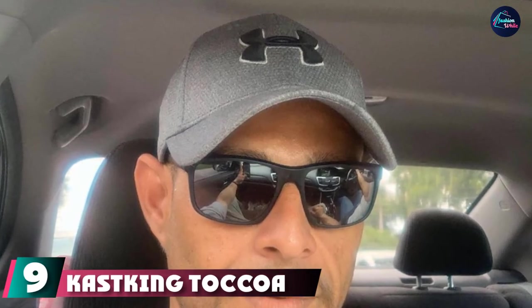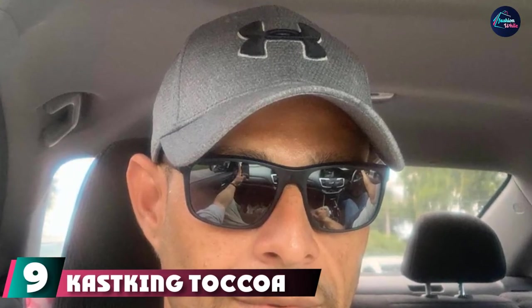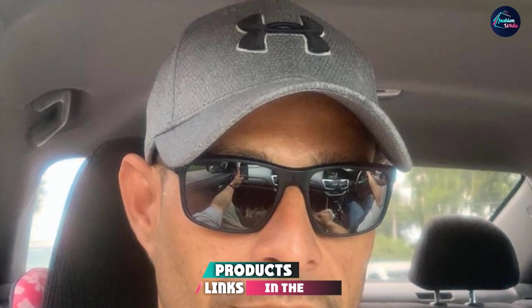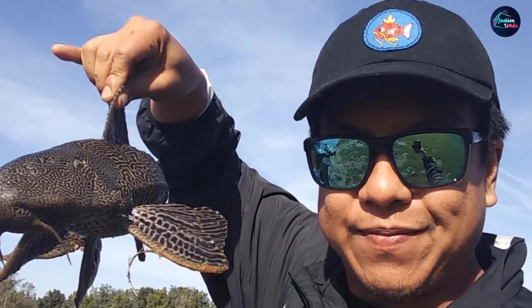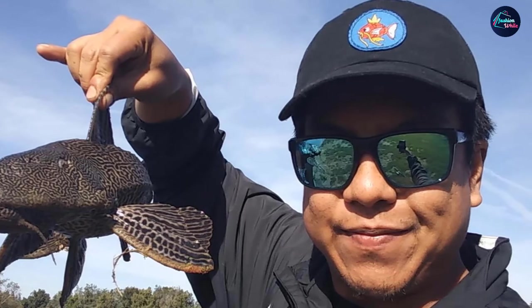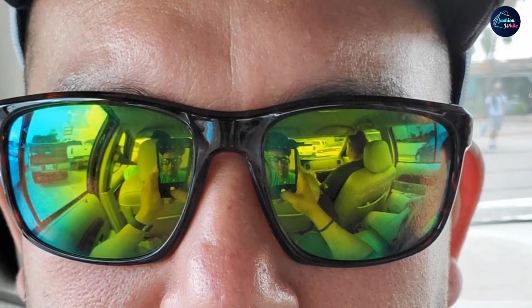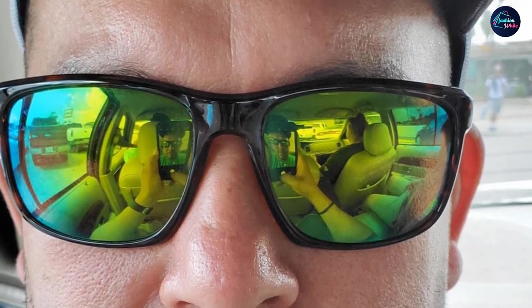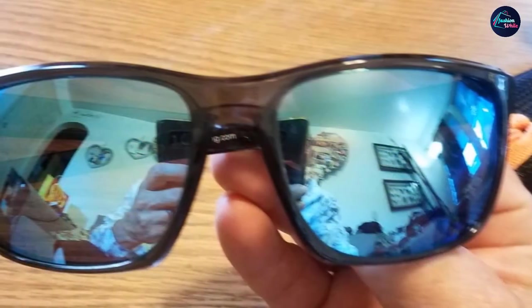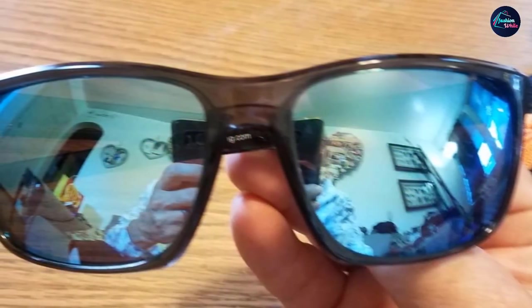At number nine we have the Casking Toxia Polarized Sports Sunglasses. Casking is a brand focused on sunglasses for water sports including fly fishing, kayaking, and paddle boarding. The Toxia series features Grilamid frames, a virtually indestructible material, along with impact-resistant lenses and anti-slip nose pads. Made with polarizing technology, the Toxia lenses block 100% of harmful UV rays, meet US ANSI standards for eye protection, and come with a full year limited warranty, free shipping, and a storage case.